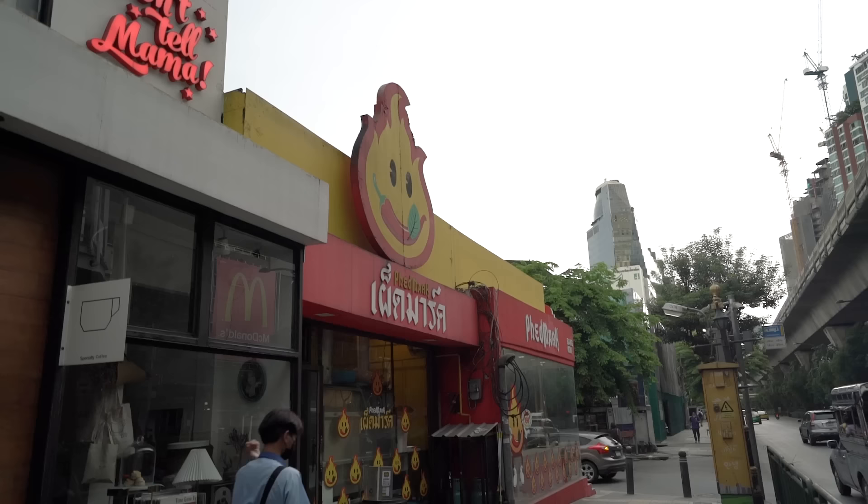We have just arrived at Fed Mark — Mark Wiens' restaurant. Like many of you, I'm a huge fan of Mark and the content he creates; he puts a lot of smiles on a lot of people's faces including mine. I've actually been watching Mark Wiens' videos for many years — in fact, so many years before I even picked up a camera myself. So definitely a huge inspiration, and I cannot believe we're finally here about to try his favorite dish.